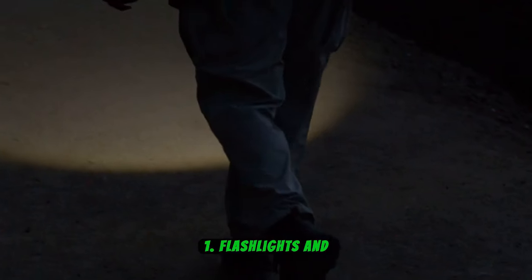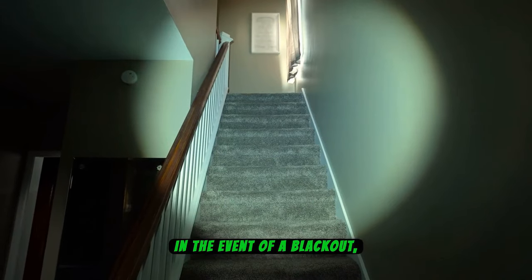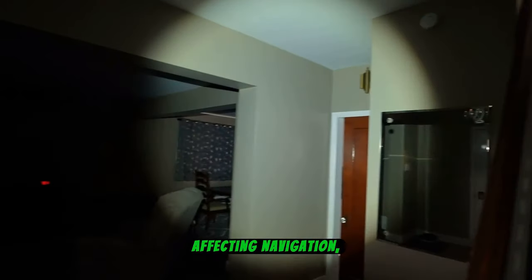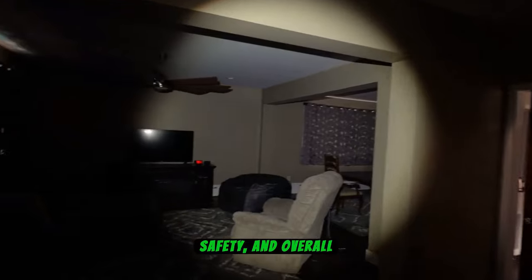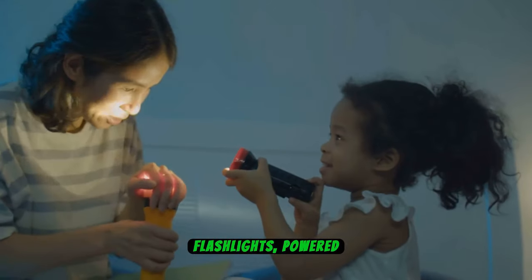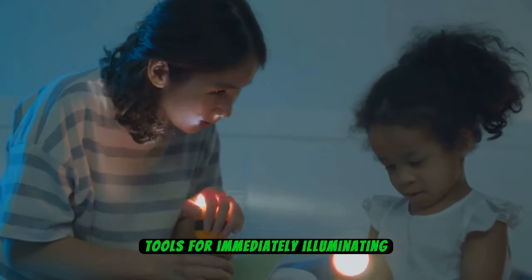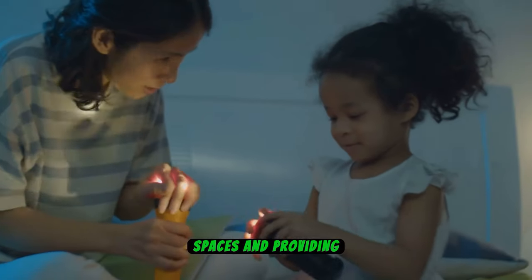Number 1: Flashlights and Batteries. In the event of a blackout, darkness can quickly become a significant challenge, affecting navigation, safety, and overall comfort. Flashlights powered by batteries emerge as indispensable tools for immediately illuminating spaces and providing essential visibility.